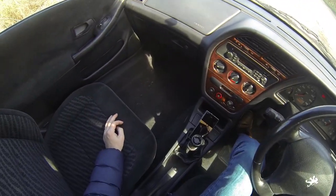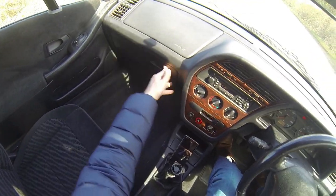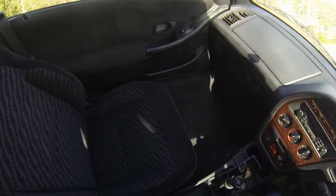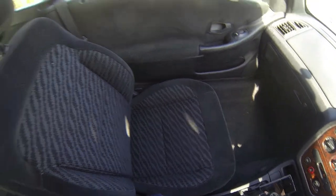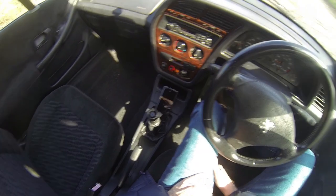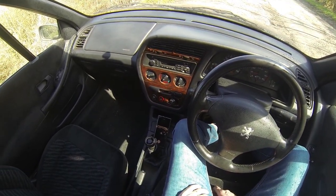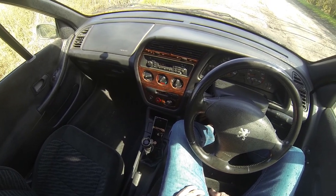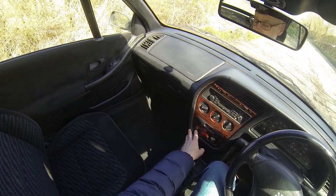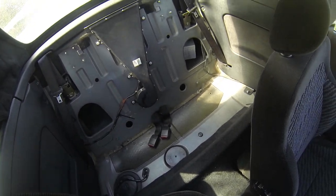Bigger glove box than most modern cars, which is nice. Door pockets are tiny but you don't buy a car for its door pockets. Everything else seems to work okay - the heat is really good. The rear window demister blows a little fan which is great, and with the seats off you can see the vent for it, which is cool.